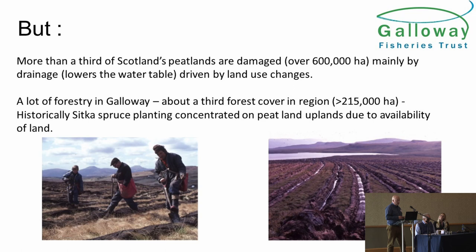But more than a third of Scotland's peatlands are damaged — that's over 600,000 hectares — and it's nearly all been damaged by lowering the water table. In Galloway, the big driver for a lot of the damage to our peatlands was large-scale forestry planting from the 1950s through to the 60s and 70s. Over a third of Dumfries and Galloway is under trees, most of it commercial forestry. The forestry didn't particularly want to plant peatland — it's not a great place to grow trees — but it was available and cheap land to buy, and it covered huge areas of the uplands of Galloway.